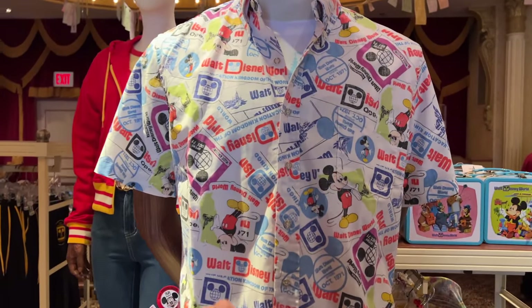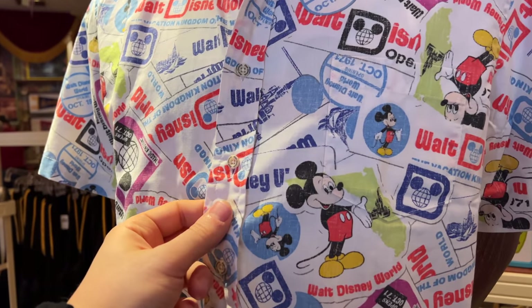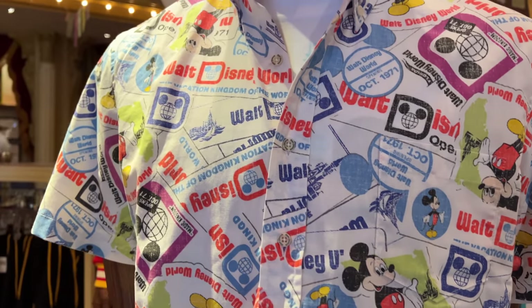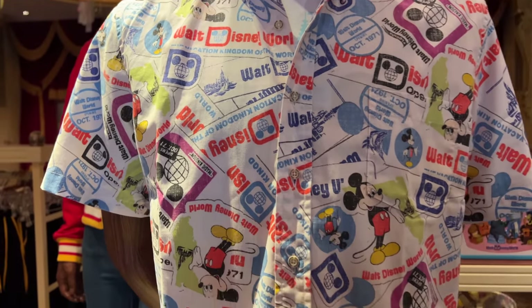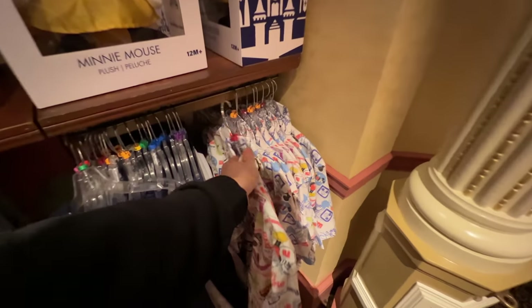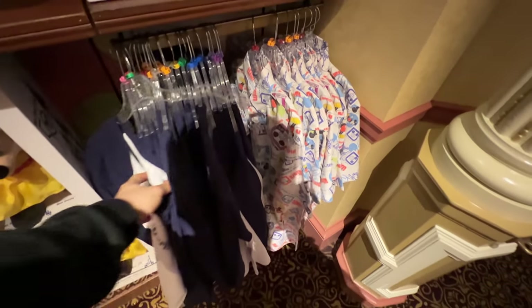Let's start off with this collared shirt right here featuring that classic Mickey. You can see the classic D, Walt Disney World right there, and the Magic Kingdom Castle. Love this shirt. It's sold out really fast — they've basically only got smalls left. The price of this shirt is $125. Expensive, but really nice.